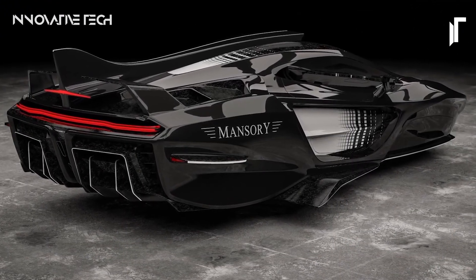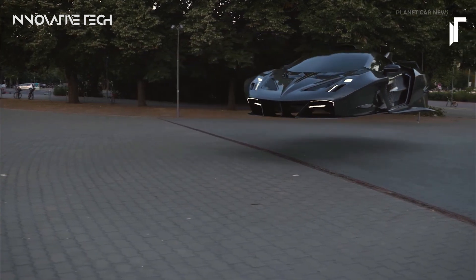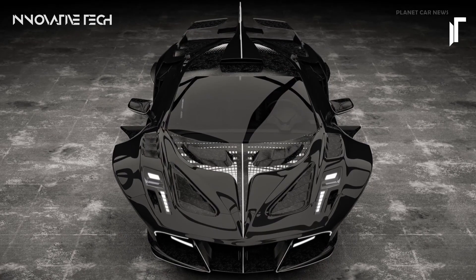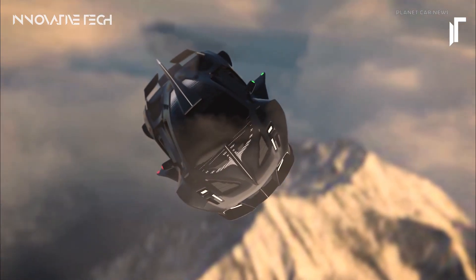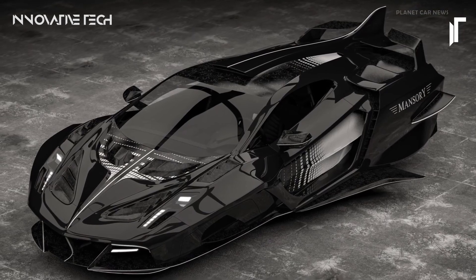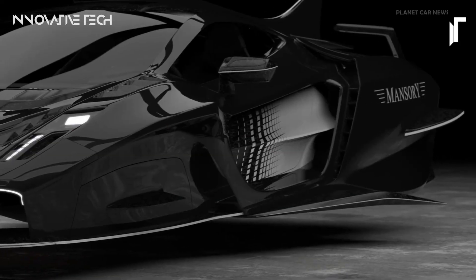What if luxury vehicles transcended the boundaries of conventional transportation, embracing a future where cars not only traverse roads but also take flight? Meet the Mansory Flying Hypercar, dubbed Empower. This visionary concept disrupts the norms of automotive design, introducing a paradigm shift in luxury vehicle customization. Departing from mundane wheels, Empower boasts the ability to levitate when idle or parked. Drawing inspiration from Mansory's legacy of crafting carbon fiber marvels and modifying hypercars from prestigious marques like Mercedes and Lamborghini, Empower features sleek contours, razor-sharp edges, and expansive front windows providing breathtaking panoramic vistas.